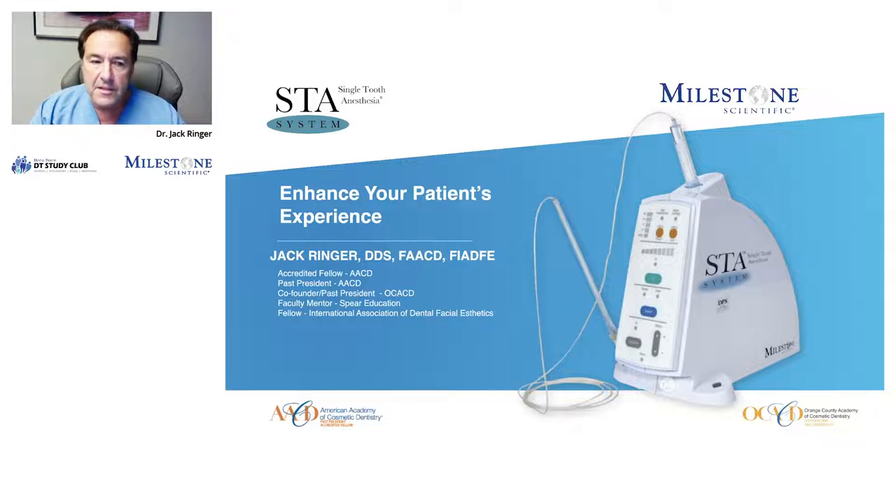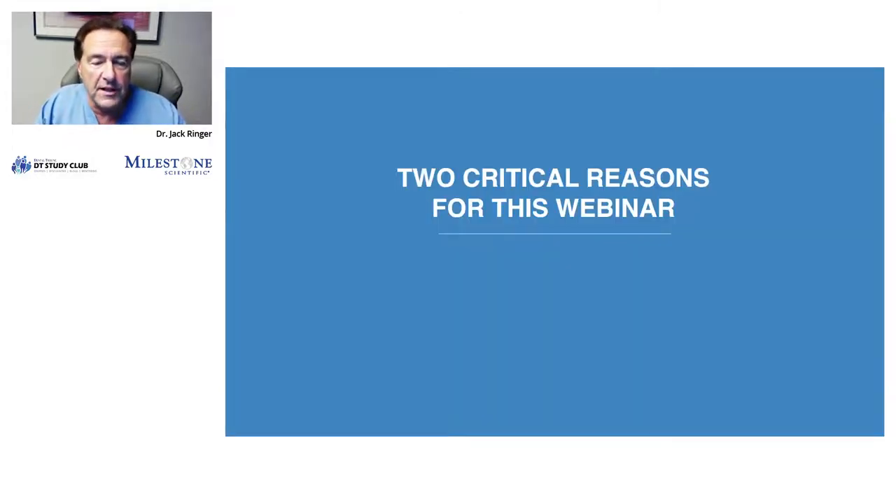For decades and decades, most dentists have been accustomed to taking the old handheld syringe and numbing their patient up. It works and it will continue to work, but not many patients — if any really — look forward to that shot. That is one of the two critical reasons for this webinar: alleviating patients' fears. Because their number one fear in the practice is pain, and that traditional shot instills fear into virtually every patient. They've seen movies, TV shows, their own personal experiences. Evolving into an anesthetic delivery system that can alleviate those fears is just a huge win for both the patient and the practice.